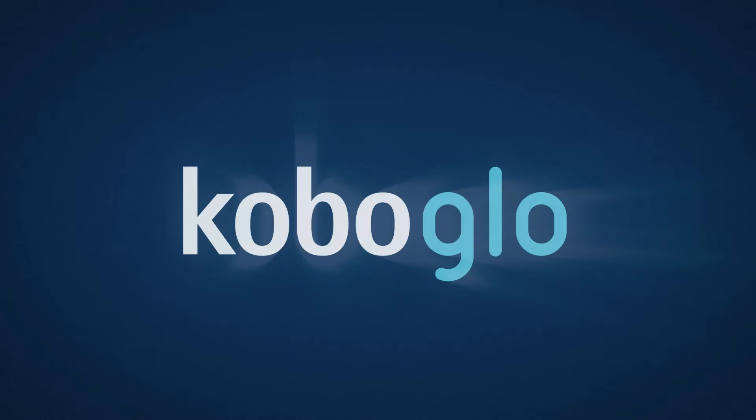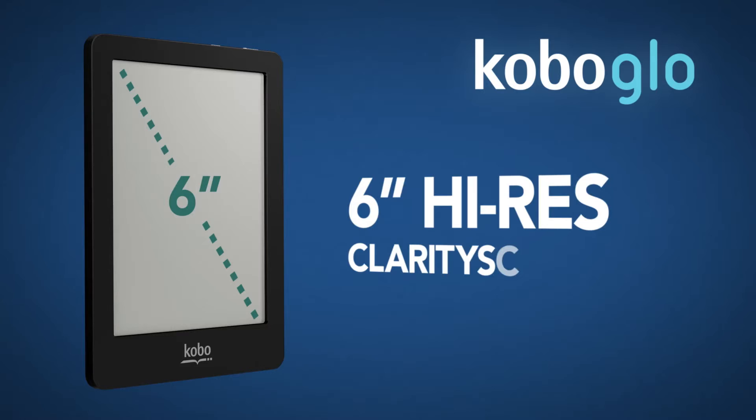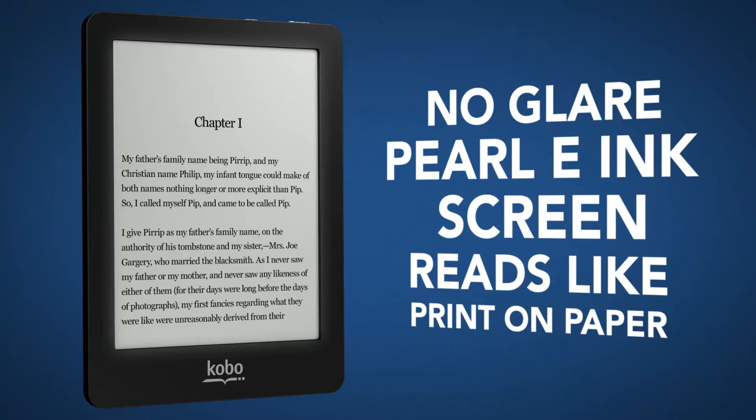Kobo Glow. Read comfortably day or night with the Kobo Glow. The 6-inch high-res clarity screen features comfort light technology for those late-night reads, and the pearl e-ink screen displays your e-books just like a paperback.